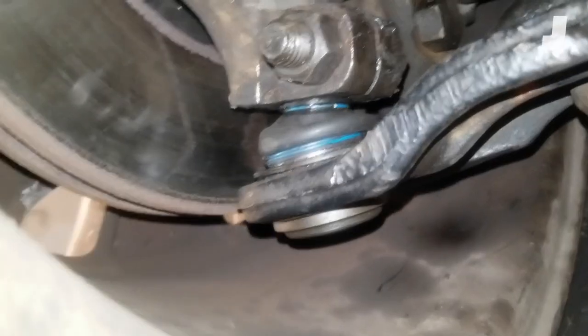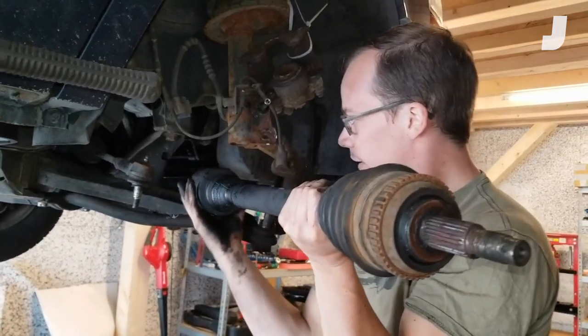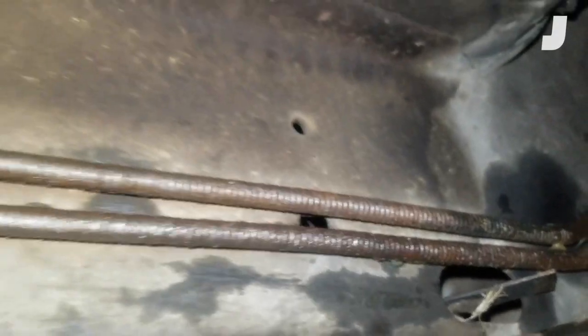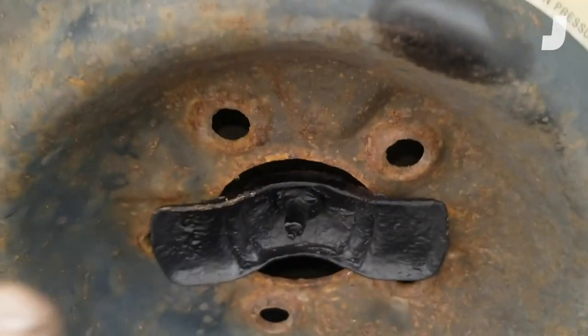I replaced ball joints — the ball joint on that side and the ball joint on that side. Tie rod ends — the tie rod end here and the tie rod end there. CV joints. I ground the rust off of underbody components to make them look better, and some of them I even painted black. I wanted to give myself the best chance at passing inspection.